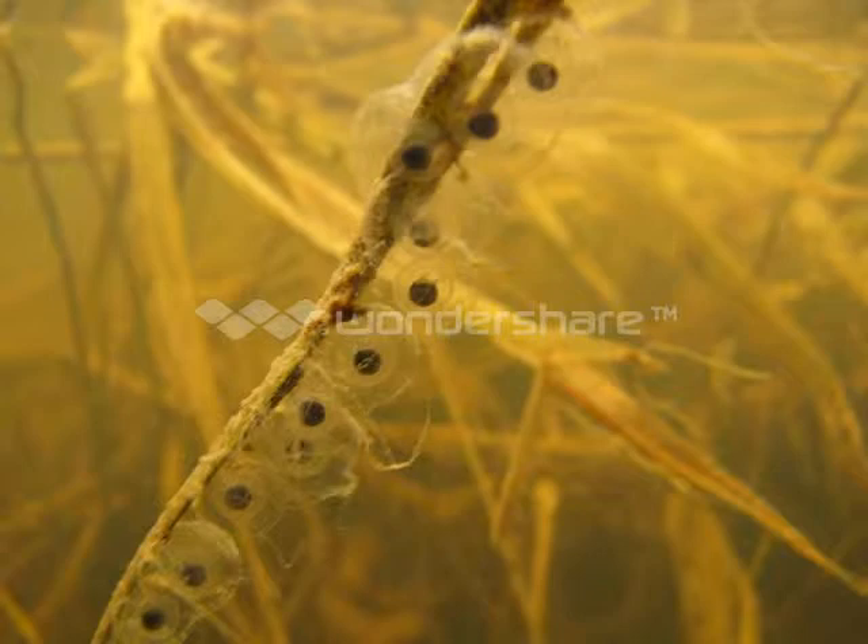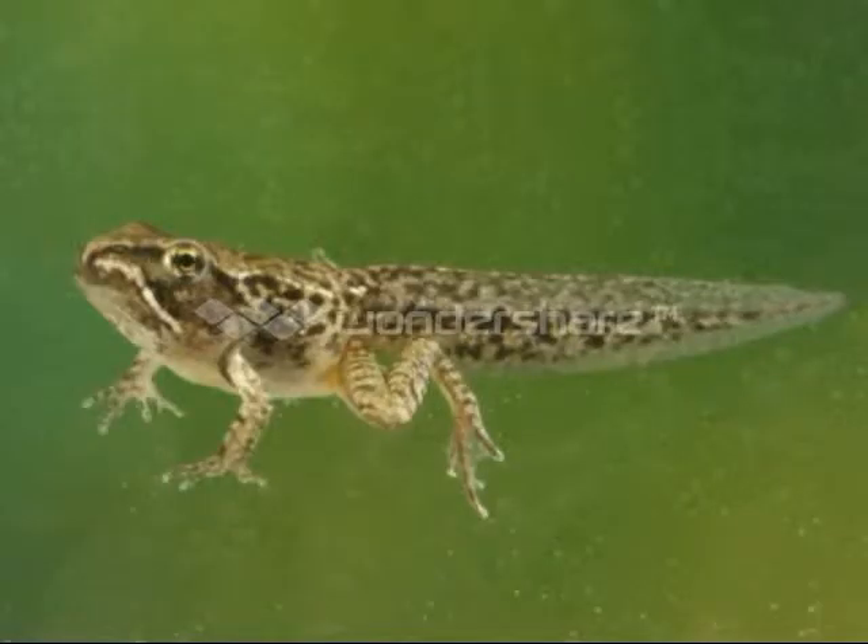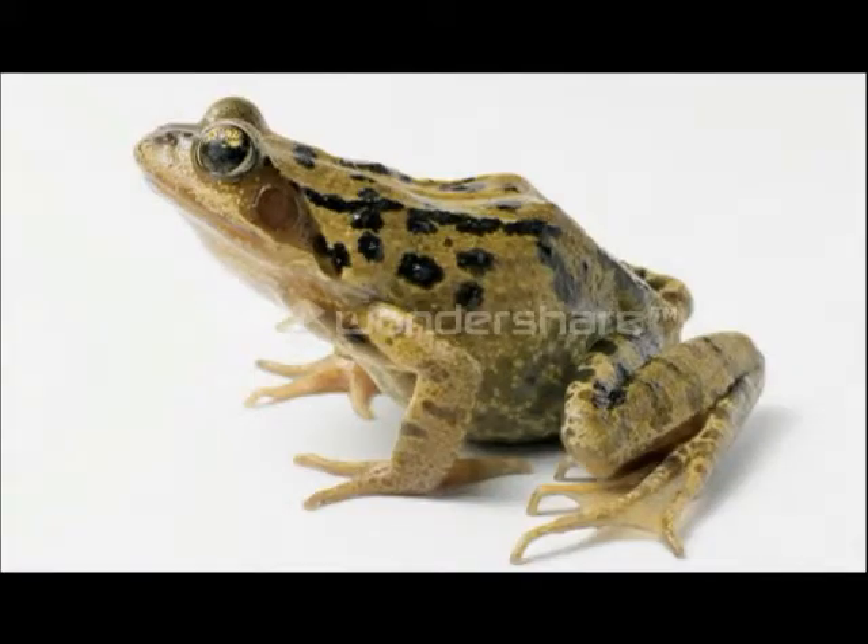Fertilized eggs hatch into tadpoles. Tadpoles have fins, gills, and two-chambered hearts. As tadpoles grow into frogs, they develop lungs, legs, and a three-chambered heart. And that process is called metamorphosis.